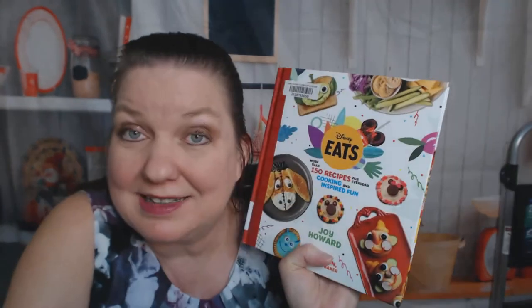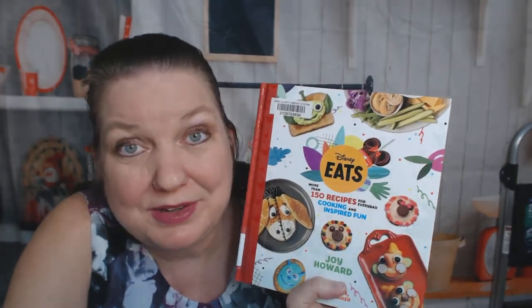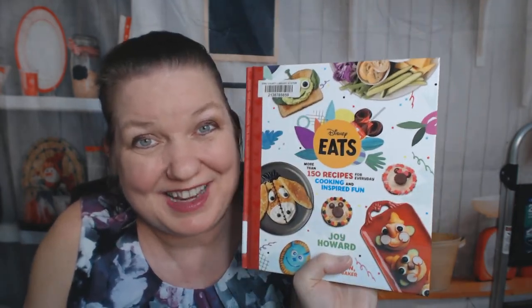That was Disney Eats. I hope you enjoyed this cookbook look-through. If you'd like to see more, you can follow us on Pinterest, Facebook, YouTube, and Instagram under Cookbook Divas. Thanks for watching.